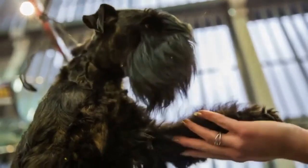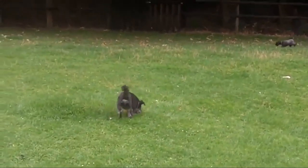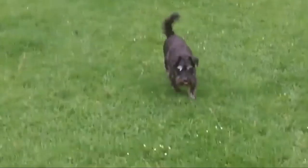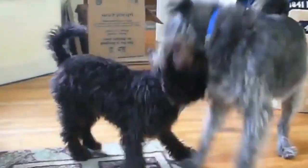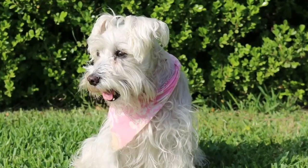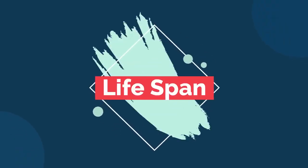The miniature schnauzer's size makes them highly adaptable to an array of environments. They are small enough to be good apartment dogs but also love to run and play, making large spaces a great option too. They were originally bred as farm guard dogs, so they do well in open spaces while still happy to spend time indoors guarding by the window. If you don't have much outdoor room, be sure to give your miniature schnauzer long walks to help them get out their energy.